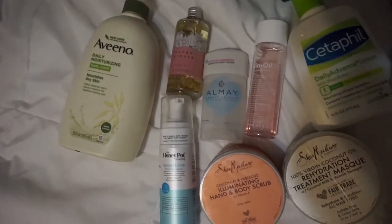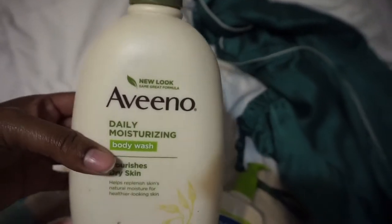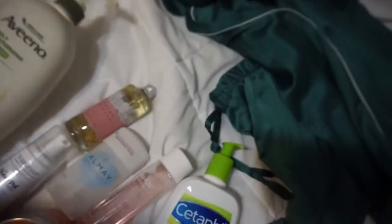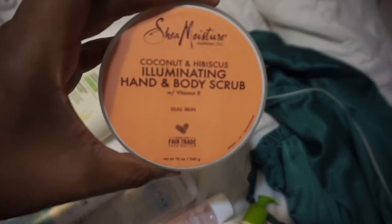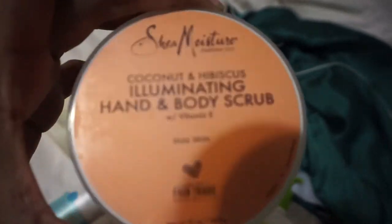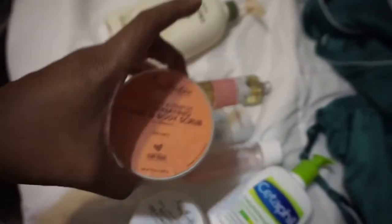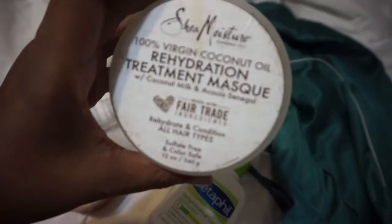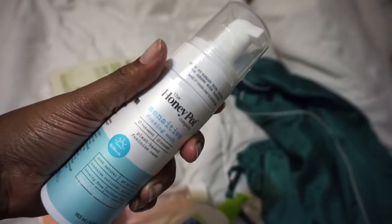I've been using the Aveeno Daily Moisturizing Body Wash because I have eczema and it helps with dry skin, but I've also been alternating with the Dove Cucumber Green Tea body wash. For my body scrub exfoliator, I'm going to be using the Shea Moisture Coconut and Hibiscus Illuminating Hand and Body Scrub — it smells so good, just like the Shea Moisture curl enhancing smoothie, and my skin feels so soft after. For deep conditioner I'm using the Shea Moisture Rehydration Treatment Mask, and I'm so excited to use the Honey Pot wash today.